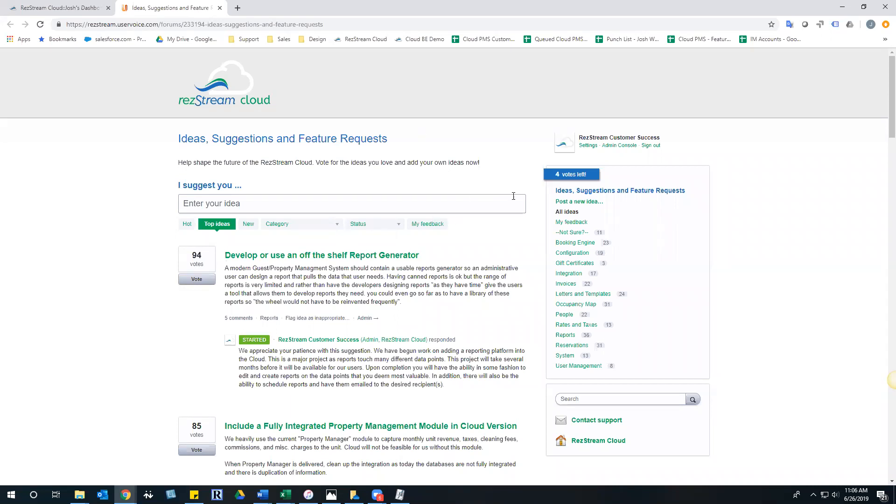After we release or solve an idea, you get those votes returned to you - so it's not a use-it-lose-it scenario. As an example, the very top, most voted idea from our customer base is 'develop or use an off-the-shelf report generator.' We've been working on this for a while and we're slowly releasing it out - almost completed, so be on the lookout. Some of you may have gotten a sneak peek email. Please give us your ideas, search for other ideas, vote on things that are very important to you.